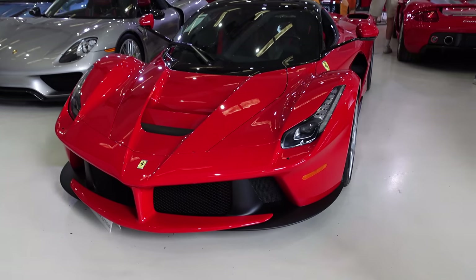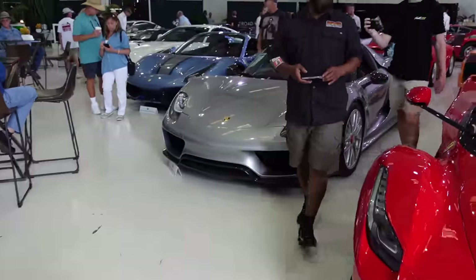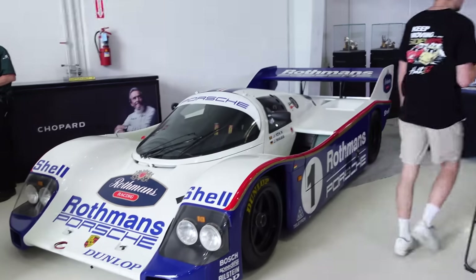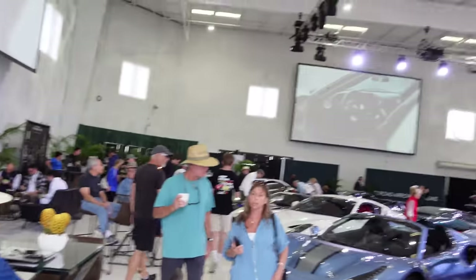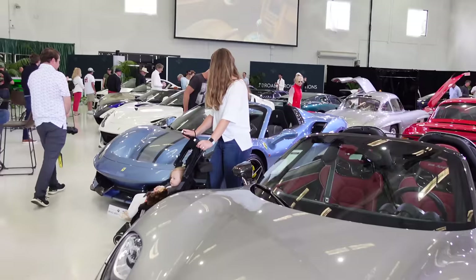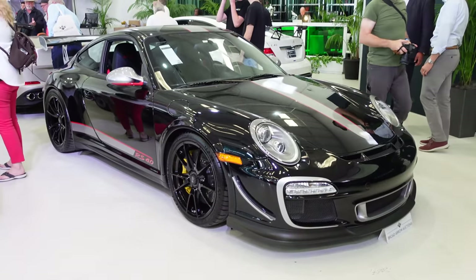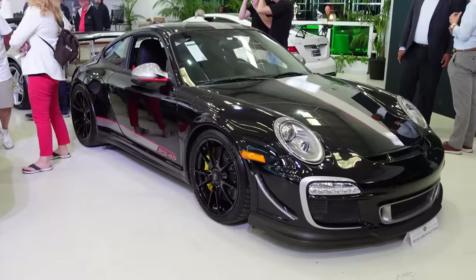Okay guys, welcome to the inside section of the Broad Arrow auction here at the Monterey airport. This is crazy — we've got so much stuff here. It's a huge room. Just casual — a Rothmans Porsche 962 sitting there. We've got a lot of stuff to look at, so let's do a walkthrough of everything. Black 997 RS 4.0 — what I consider to be the greatest 911 ever. Pure driving excellence with that one.